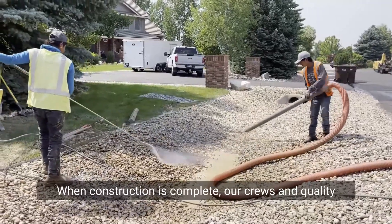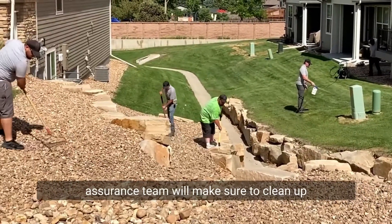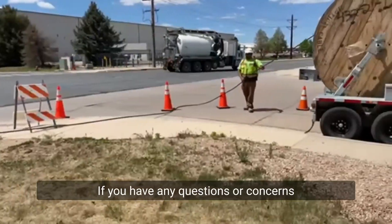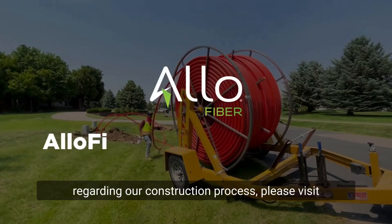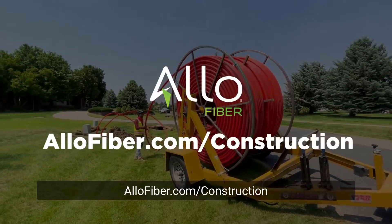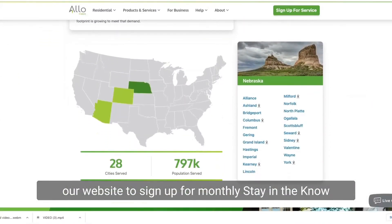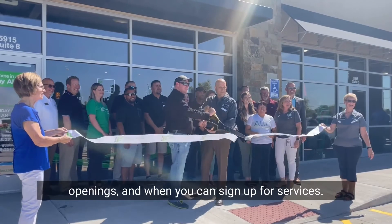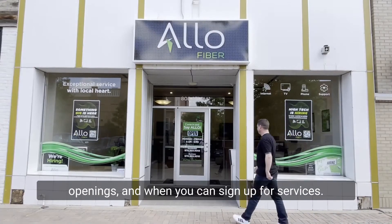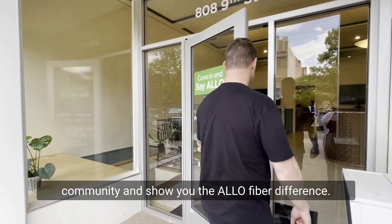When construction is complete, our crews and quality assurance team will make sure to clean up and restore everything as it was before. If you have any questions or concerns regarding our construction process, please visit allofiber.com/construction. You can also visit your community's landing page on our website to sign up for monthly 'stay in the know' emails for updates on construction, products, office openings, and when you can sign up for services. We can't wait to be a part of your community and show you the Allo fiber difference.